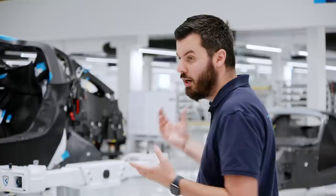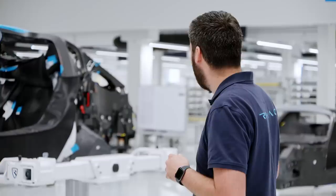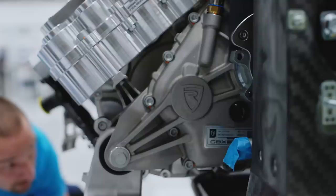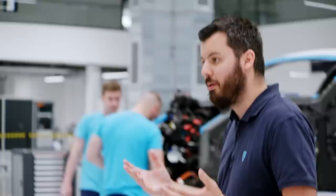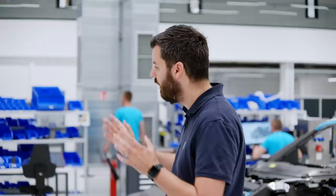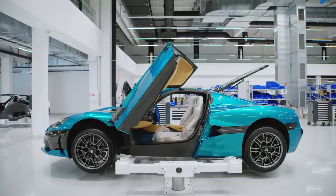After the paint shop, the monocoque comes to station one, where the wiring harness and other smaller parts are mounted. Then to station two, where suspension components and subframes are mounted. Station three is where the powertrain is mounted, the battery goes into the monocoque, and the car comes to life — we commission the car, making sure all the hundreds of components and electronic control units start talking to each other. It then comes to station four, where it gets its body panels and interior before it's finished.